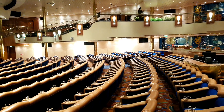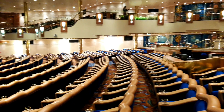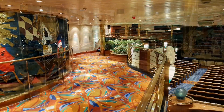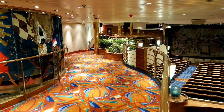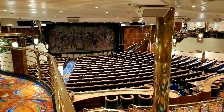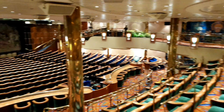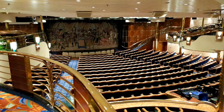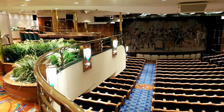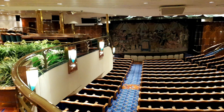That's the theater on deck four, and up here on deck five you will see the upper tier of the theater itself. The view from the balcony level is great and the seating is quite close to the production stage, which is always very nice.